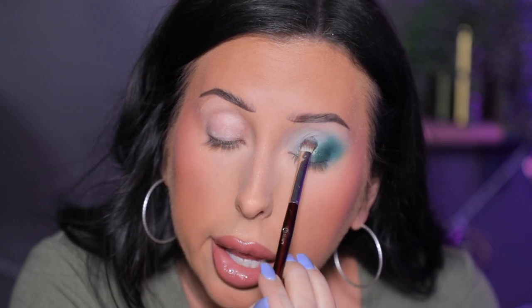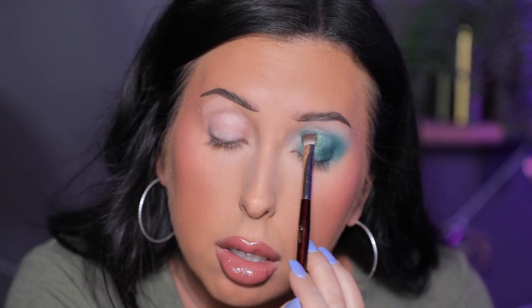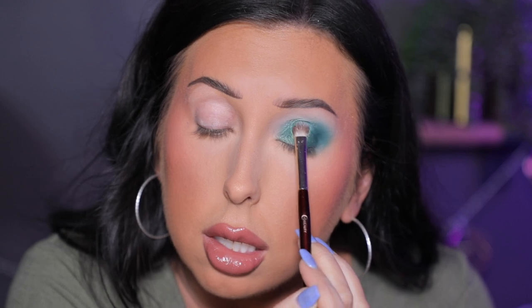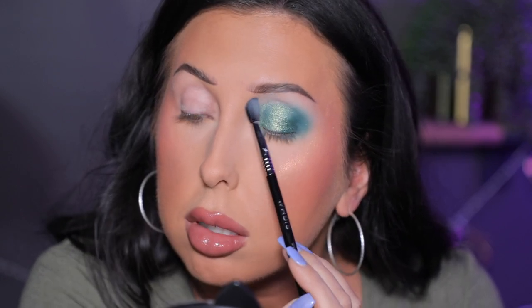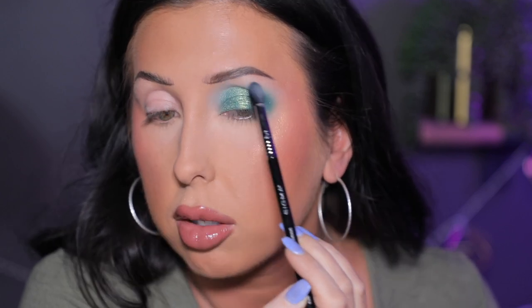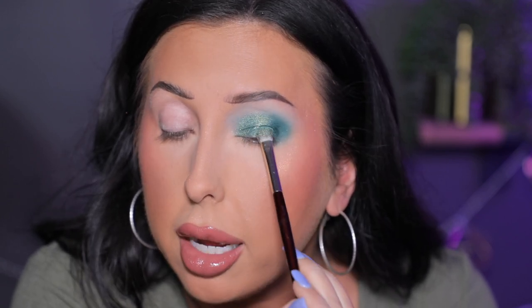Now I'm going to grab my BK Beauty 203 brush and go into Patina — this beautiful green shade. I'm going to pick that up, spray my brush, and go all over the lid, taking this shade up high to the socket and pressing it on first, then blending to really, really enhance that sparkle. That's such a pretty shade. I'm going to dip back into Softly and just reemphasize it right here, maybe even bring it in a little further above. This is so beautiful — it's performing just like the Serenity palette.